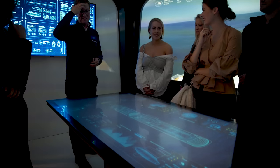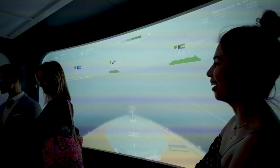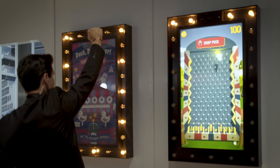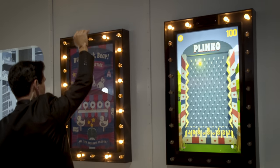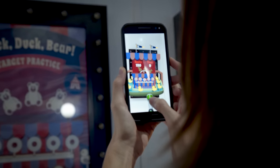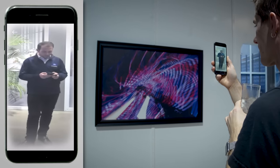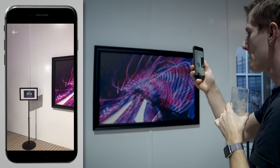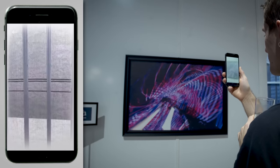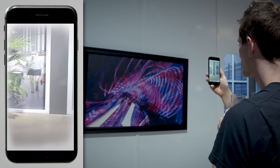Augmented reality was another big talking point. As mentioned, it's already in use for navigation, but it's also got more entertaining uses. Guests waiting to embark can play augmented reality games, and on the deck you can point your phone at picture frames and get an x-ray-vision-like experience into the real-time inner workings of the ship — with live views of places like the galley where food's being prepared, the bridge, the engine room, and more.